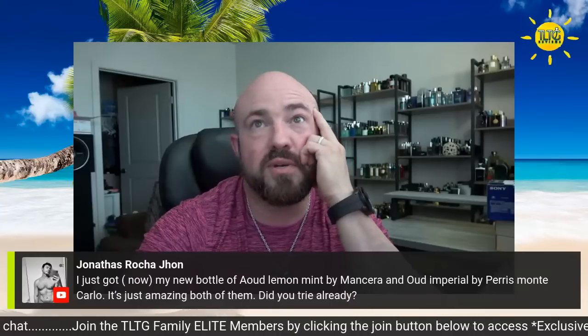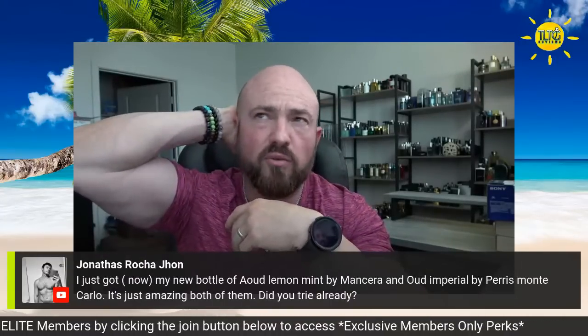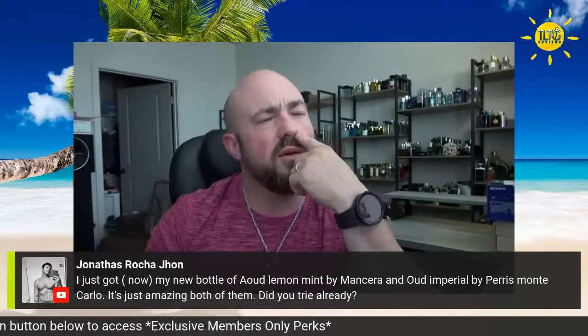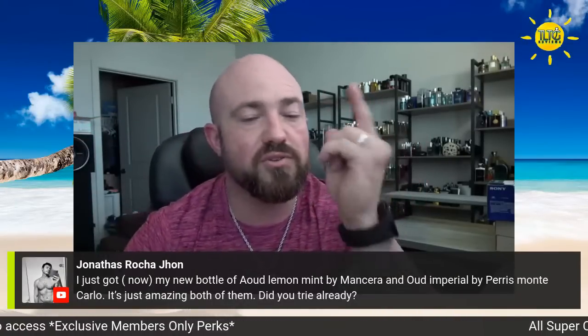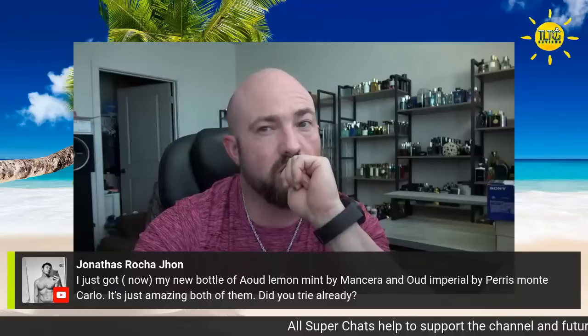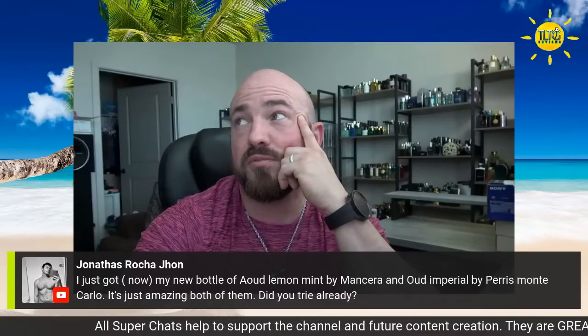Oud Lemon Mint and Oud Imperial by Paris Monte Carlo — just amazing, both of them. I've done a full review on Lemon Mint, and I did a collaboration review with Chad a few years ago on his channel too, so I'm involved in two reviews on Oud Lemon Mint. Oud Imperial I have no experience with, unfortunately.